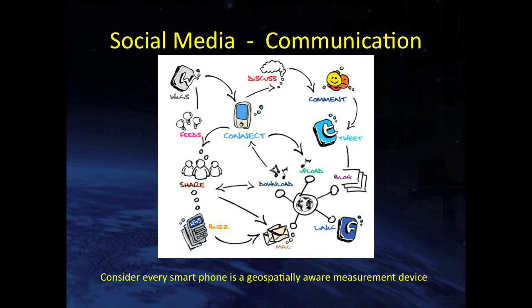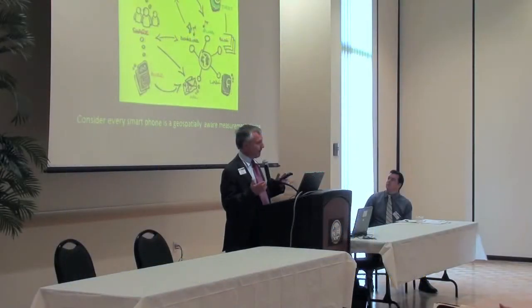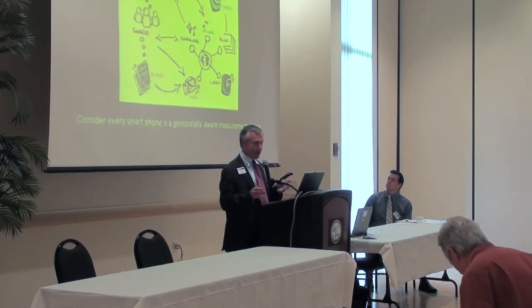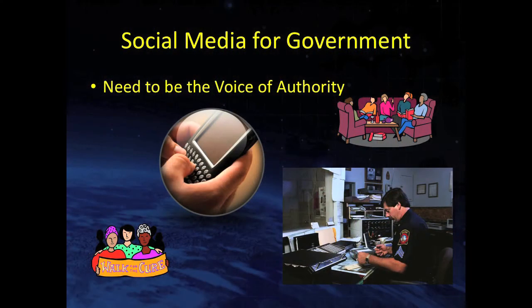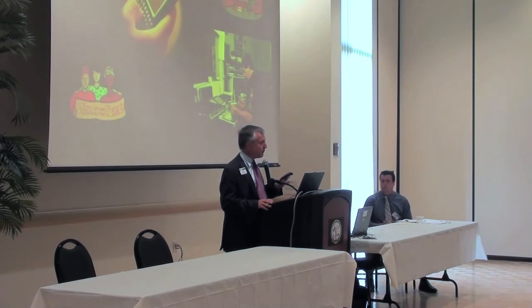Social media comes at you from all different directions. Consider that every smartphone is a geo-spatially aware measurement device, and that tweets, comments, and blogs are all in a computerized form that can be easily analyzed en masse. I've heard it said that the FBI considers Facebook the very best spy engine ever invented. Government agencies, I believe, are still a little afraid of social media — and I would suggest they change that.